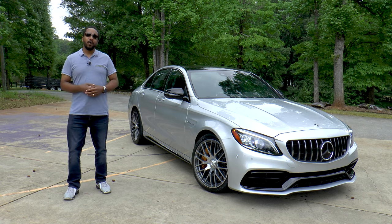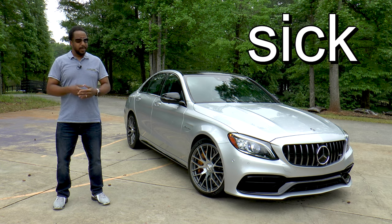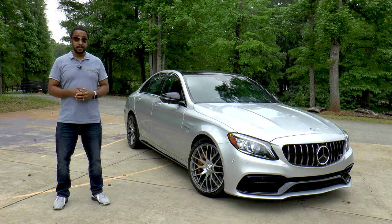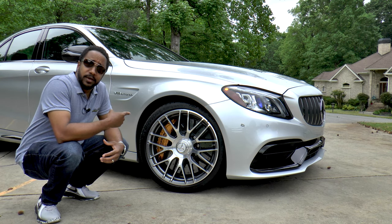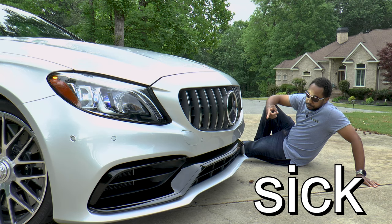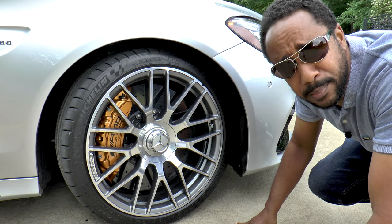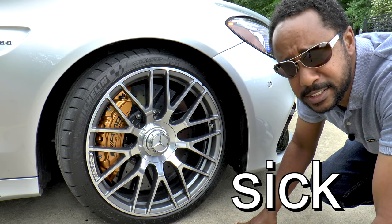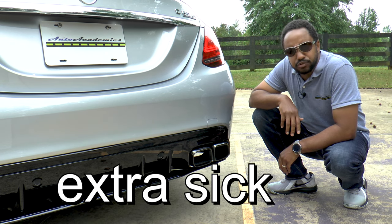I realize that many of you are watching this review from around the world and some of the words I use may not translate perfectly, so I'll take a moment to explain. If I use the word 'sick' while describing the car, it means really nice. Here we go — wheels: sick. Aero package: sick. Carbon ceramic brakes: sick. Exhaust note: extra sick.